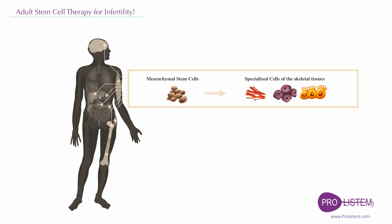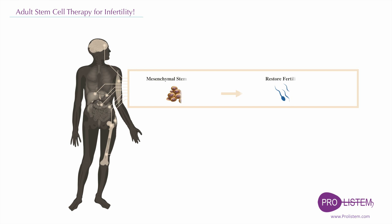Mesenchymal stem cells can also be isolated from fetal liver and lung. They can make several types of cells belonging to our skeletal tissues, such as cartilage, bone, and fat. Mesenchymal stem cell therapy has been considered as a new option to treat infertility.